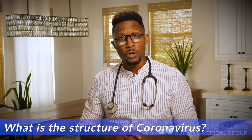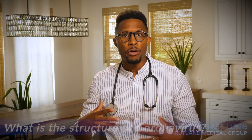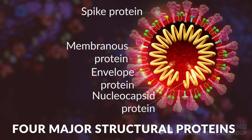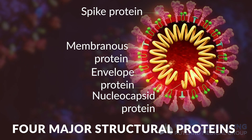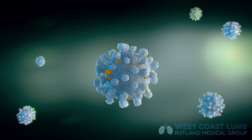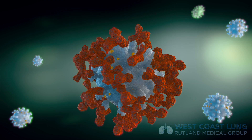We understand the structure of SARS-CoV-2. It is a single-stranded positive-sense RNA virus that has certain proteins on its membrane. Those proteins, which you've heard about, are spike protein, membranous protein, nucleocapsid protein, and an envelope type of protein. The way our body fights it is by generating not only antibodies towards these proteins, but a T-cell type of reaction that recognizes these proteins and essentially neutralizes and kills the virus.